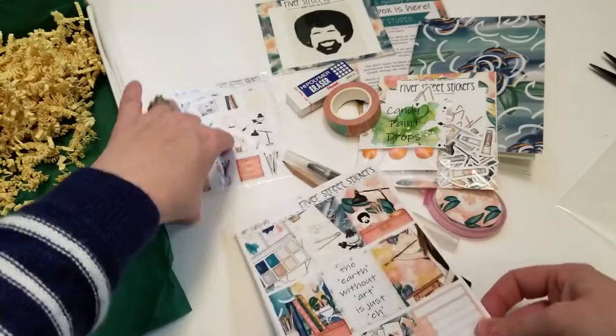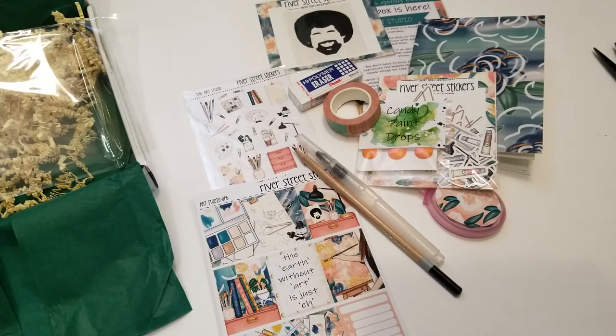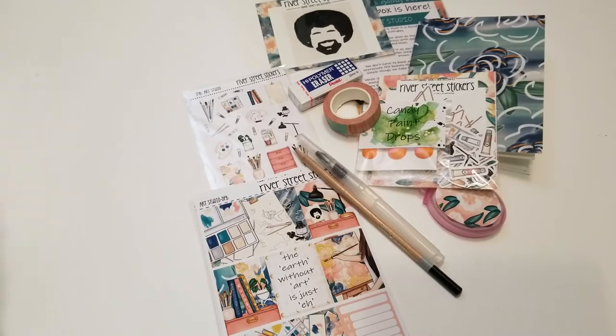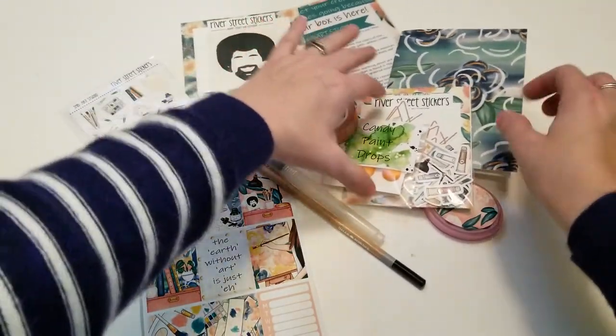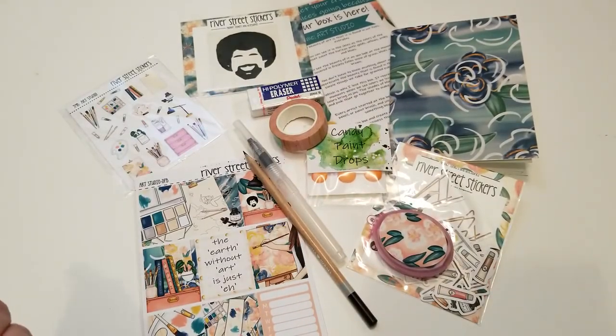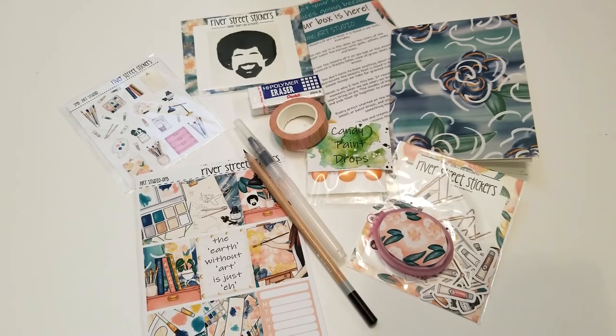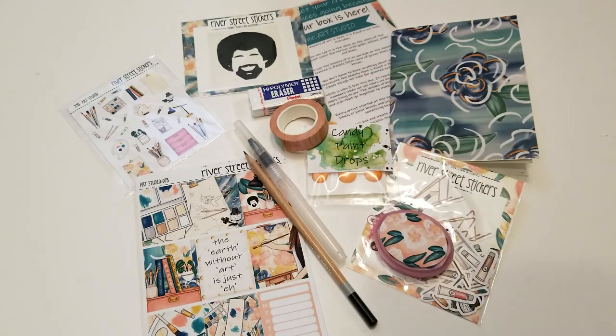So yeah, that is everything I got. I won't be posting this on Instagram because a lot of people probably didn't get theirs yet and I don't want to spoil it. But I definitely recommend checking out Holly's mystery boxes — they should actually be going on pre-sale anytime now. Also keep a look out on my YouTube channel because I am going to come up with some ideas to use this kit, and I'll be sharing that coming soon. See you again in my next video, bye bye!